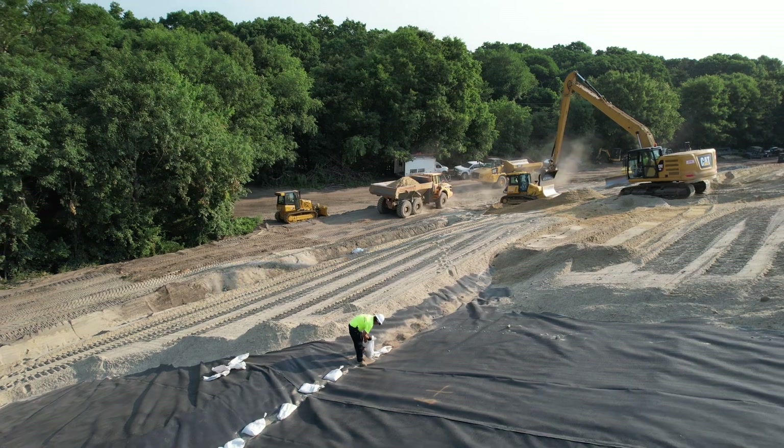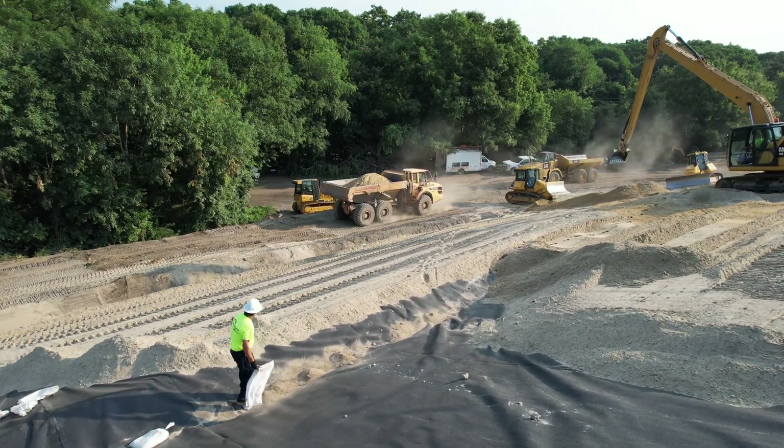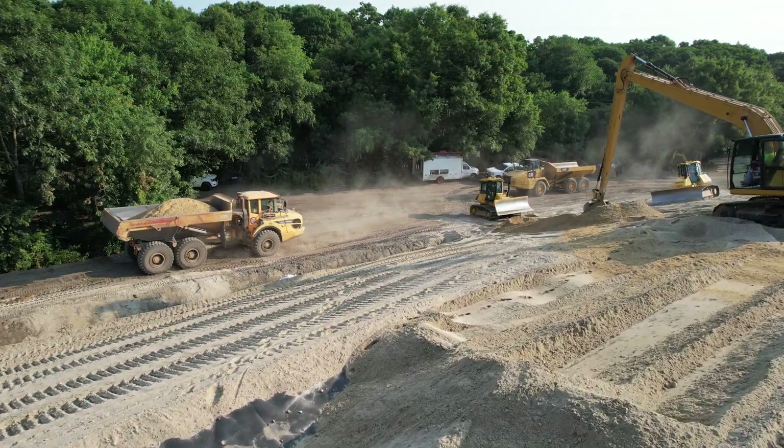Teamwork in motion, ensuring every load is perfectly placed and pushed within reach of the long stick's impressive 60-foot reach.